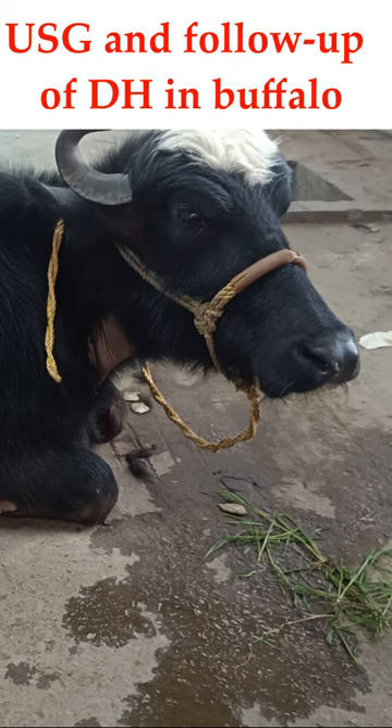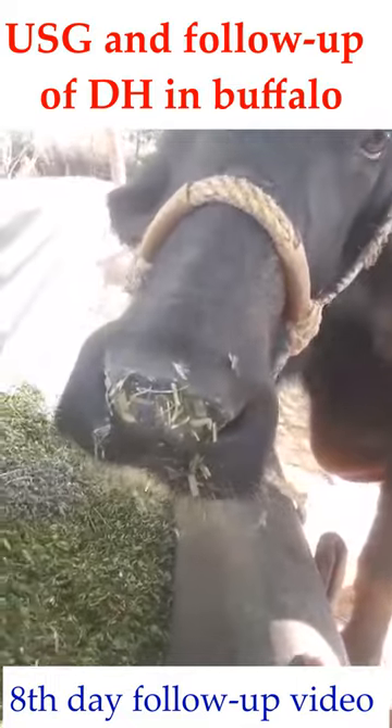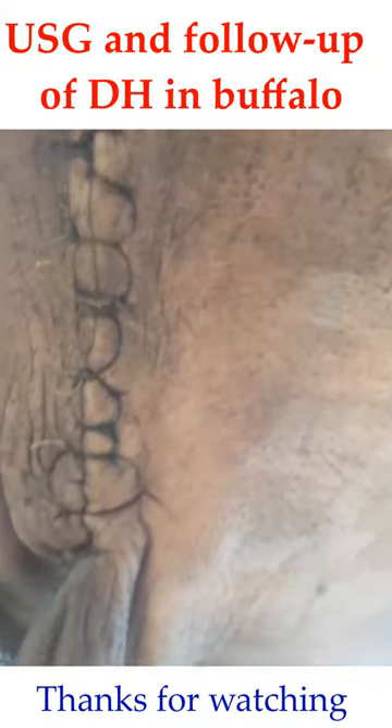We operated this case for diaphragmatic hernia under deep sedation and local anesthesia, and the buffalo is doing well. As you could see in this video, the animal is eating normally. The suture line of the paralumbar fossa, from where we performed the ruminotomy, and the mid ventral suture line have healed properly, and we will remove the sutures in a few days.